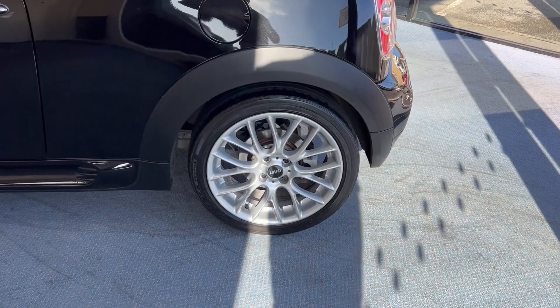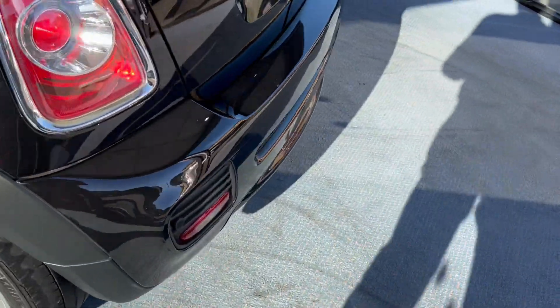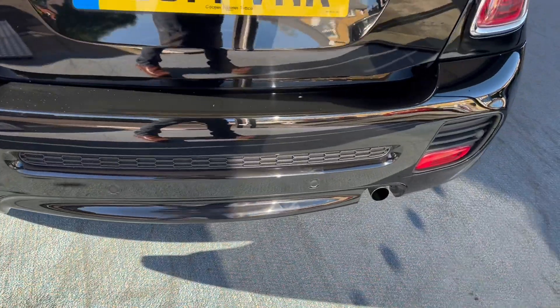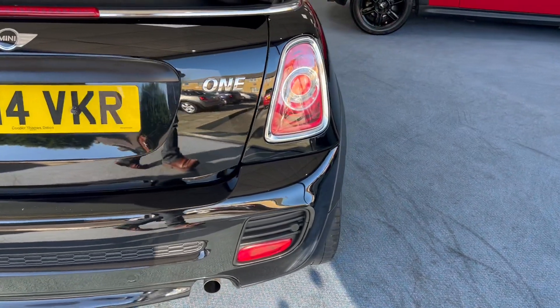Did I mention those wheels? Aren't they gorgeous? And they're completely unmarked. We've also got an enhanced rear bumper cover and rear parking sensors as well — so there's no excuses for reversing into anything or anybody.